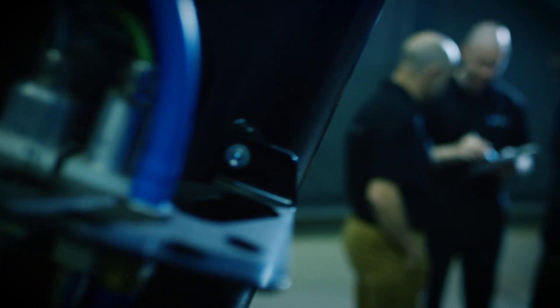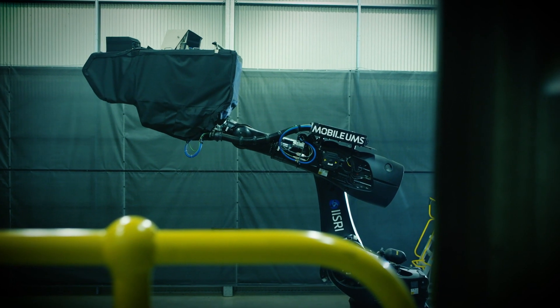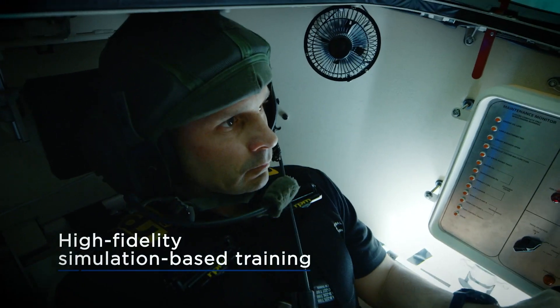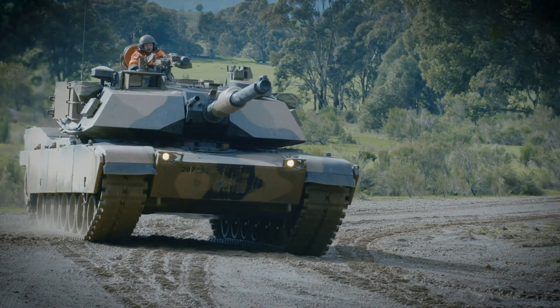UMS stands for Universal Motion Simulation, and at UMS we design and manufacture reconfigurable high fidelity driver simulators. Developed in collaboration with the Australian Army, the RDS offers high fidelity training and seamless transition from simulation to vehicle.